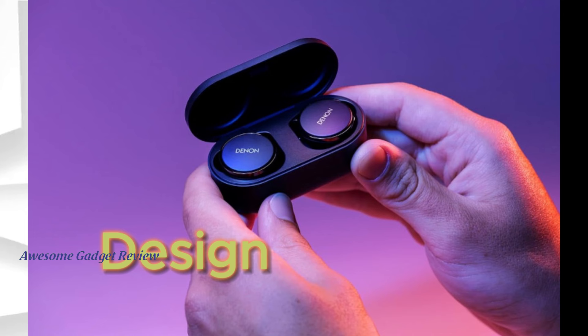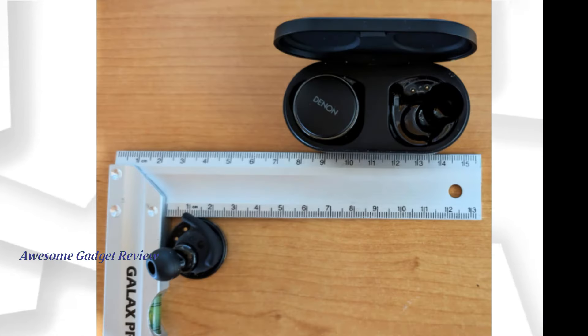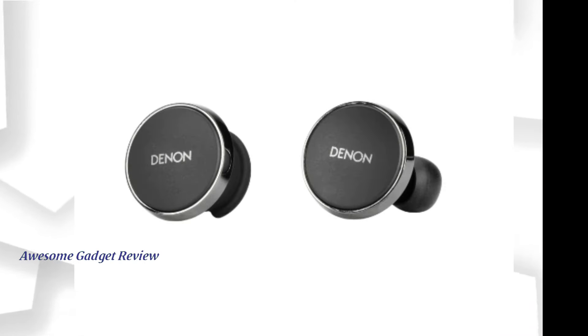The design is sleek and functional. I really appreciate the larger flat touch discs, which make the controls easy to use. The earbuds might look a bit bulky, but they fit snugly and comfortably with the right ear tips.